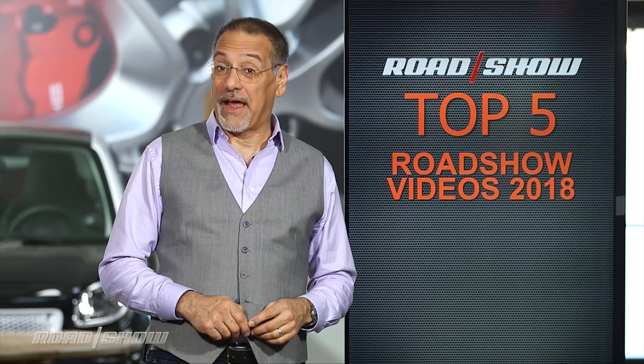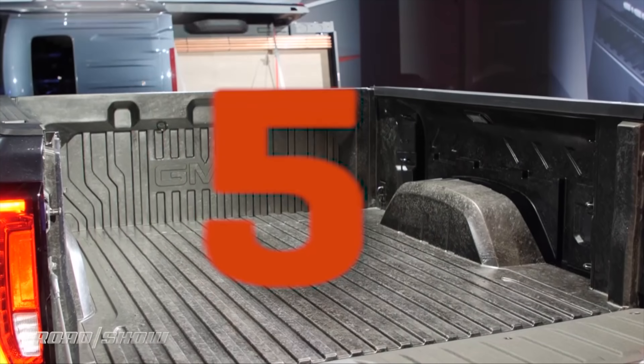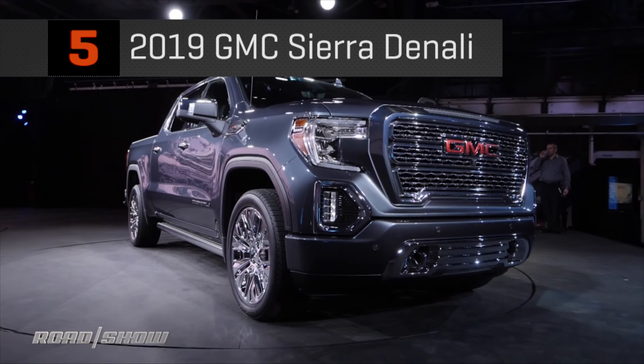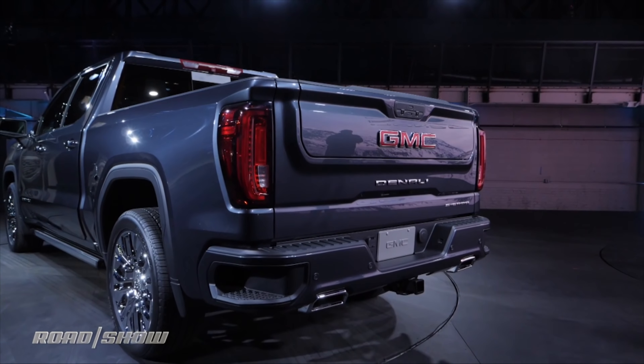It's the end of another year and I learned so much by watching what you watched. Every year, here are the top five Roadshow videos based on your viewing of them. They tell us a lot about what's interesting out there, from the expected to the not so much. Let's go!